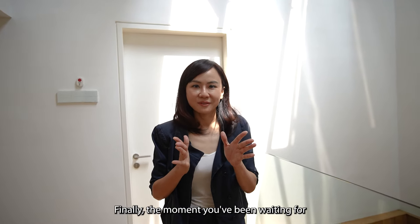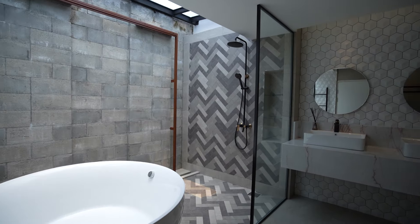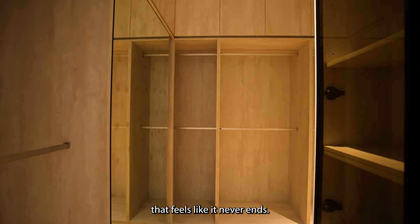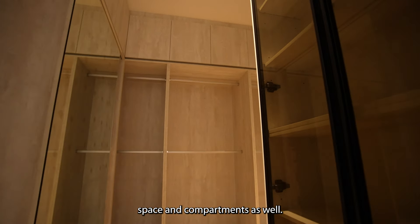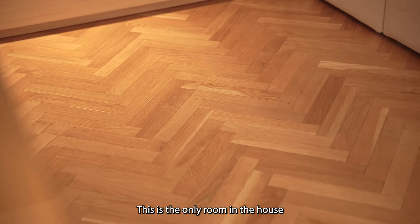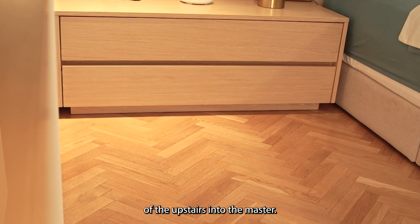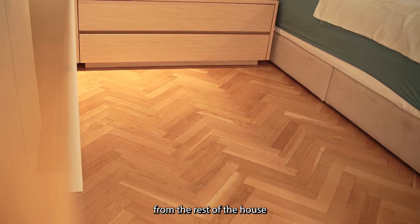Finally, the moment you've been waiting for — the master bedroom. The moment you walk in, you're greeted with a massive mirror and a door to your very own walk-in wardrobe that feels like it never ends, with ample wardrobe space and compartments. The flooring here is the only room in the house with a mosaic pattern wooden floor that extends from the main upstairs area into the master, adding a level of luxury that separates it from the rest of the house.